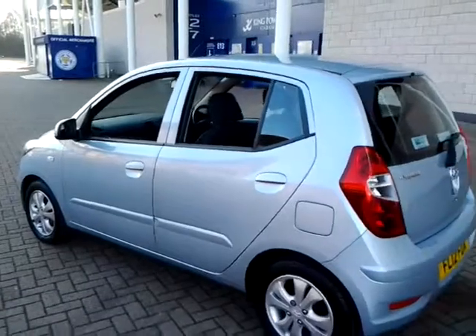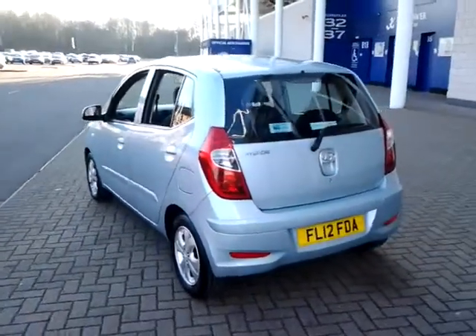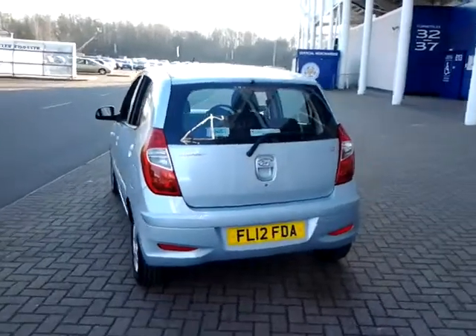Don't forget, for total peace of mind, this vehicle still has a remaining balance of manufacturer's warranty, which also includes roadside assistance until 2017.